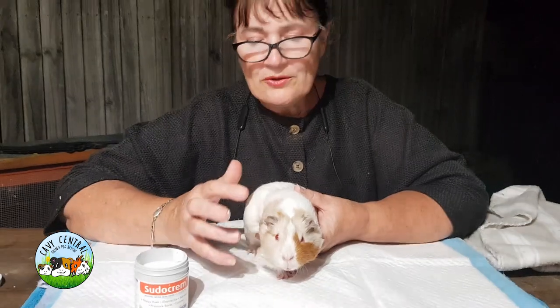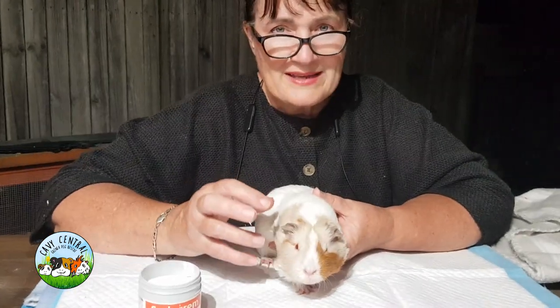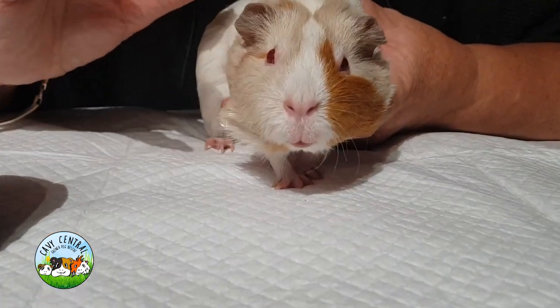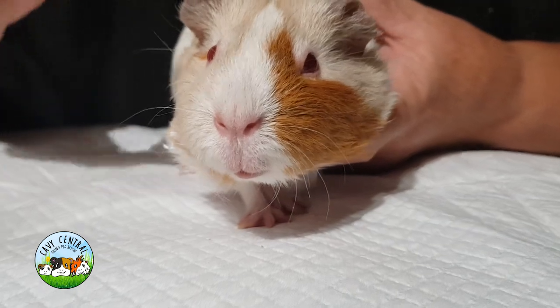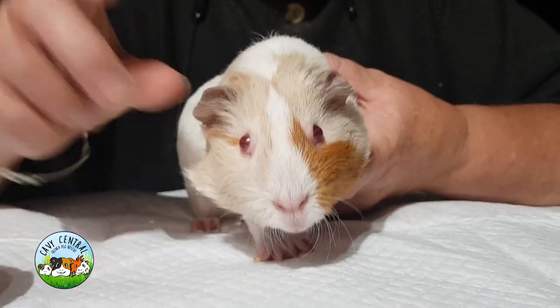What we've done with Ruby earlier today is give her a bath in Malaseb, which is an antifungal, because there's moisture involved and hair loss involved but there's no white scaly skin. We're just treating the presence of any fungal that might want to take hold, and now we're going to apply a barrier cream over that area.